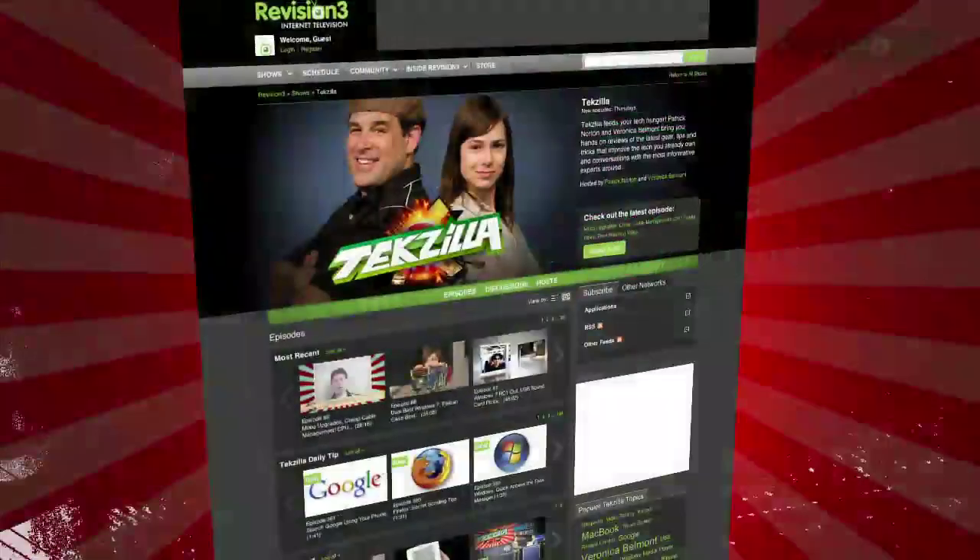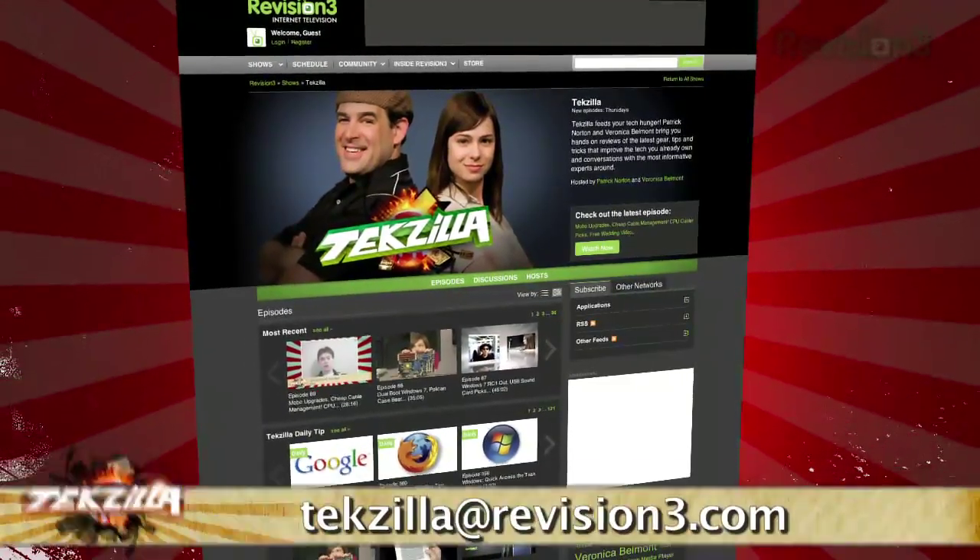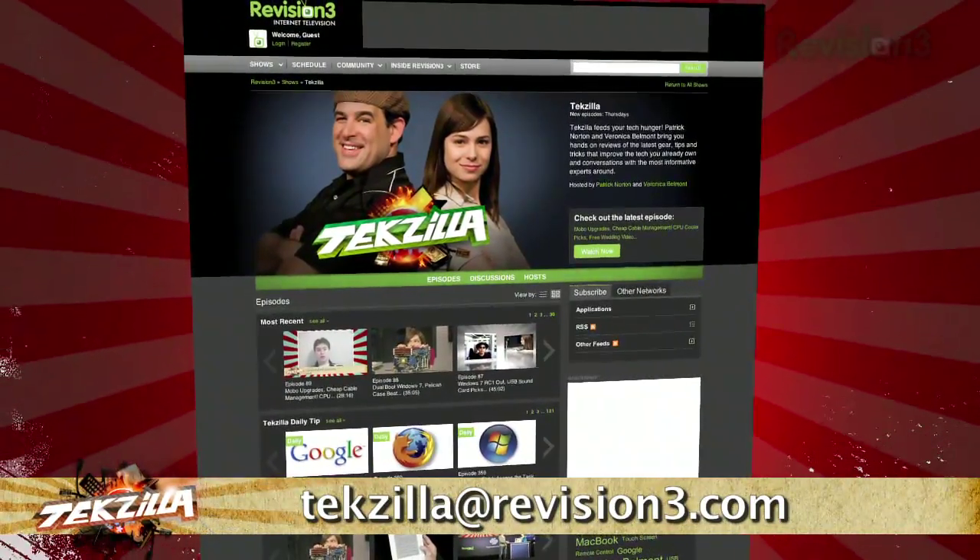Do you have a cool Windows 7 tip or trick that you want to share with us? Then email us at techzilla@vision3.com. And as always, techzilla.com.